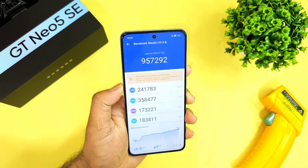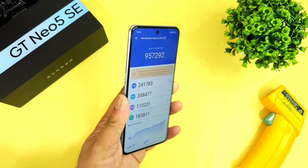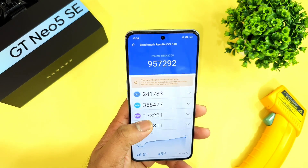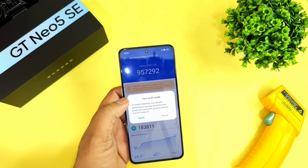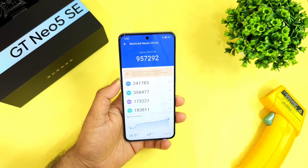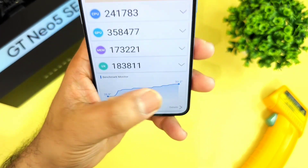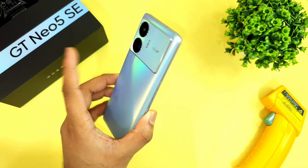Finally, these are the benchmark scores for the Realme GT Neo 5 SE on day 1 after unboxing, without using any GT mode. Maybe next time I will try using GT mode for testing, but this run was done without it. Overall, the temperature increased up to 33.3 degrees Celsius during the testing.